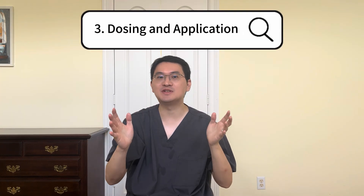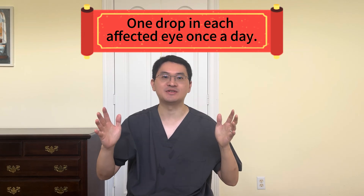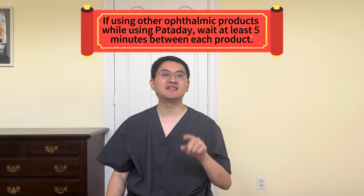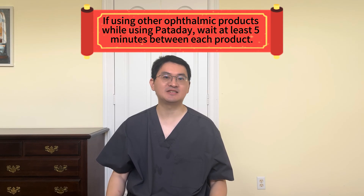Third, how do you use it? The best part of extra-strength Panaday is its simplicity — just one drop per eye once a day, and you're covered for a full 24 hours. No need to reapply throughout the day. To apply it, wash your hands first, tilt your head back, and gently pull down your lower eyelid to form a small pocket between your eyelid and your eye. Without touching your eye, eyelid, or any surface with the container tip, squeeze one drop into the pocket. If you need to use Panaday in both eyes, repeat the steps for the other eye. And if using other ophthalmic products while using Panaday, wait at least 5 minutes between each product.